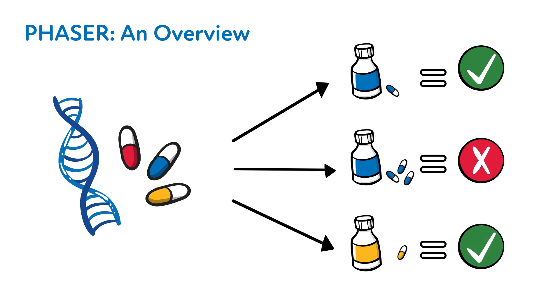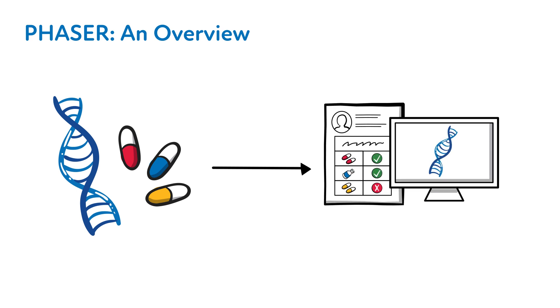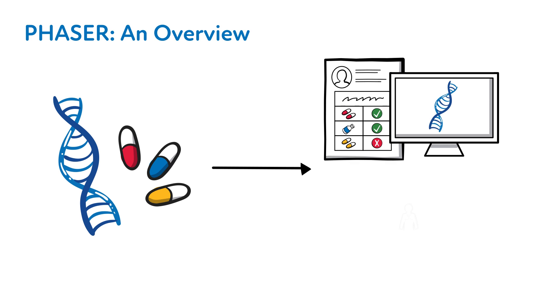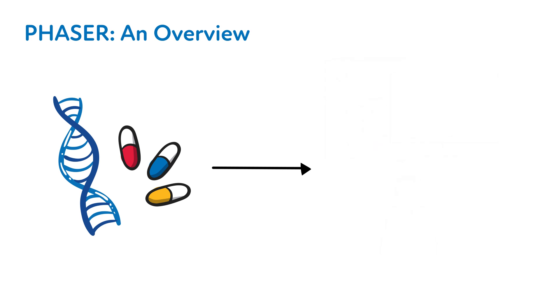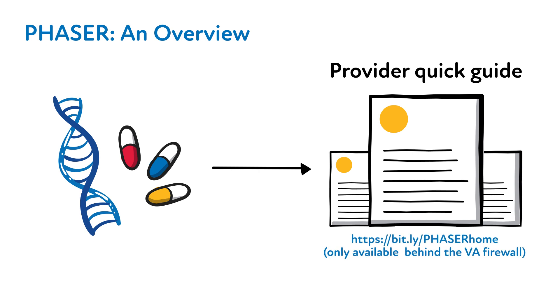Even if you're not currently taking a medicine covered by this test, we know that there are common medicines prescribed to veterans. These test results will be stored in the computer, and in some cases, having this information before you're prescribed a medication may help prevent an adverse event. A transcript of wording to guide patient discussions about PHASER testing can be found in the Provider Quick Guide document located on our SharePoint website.